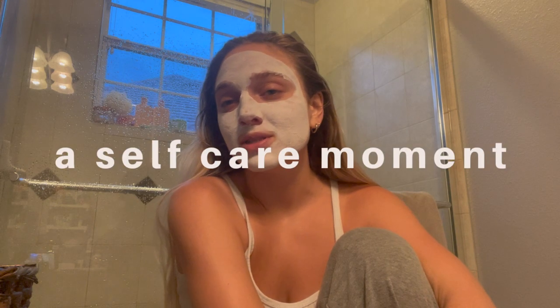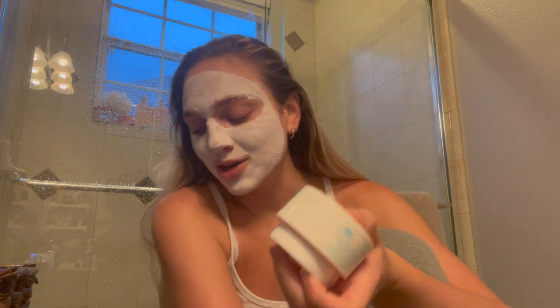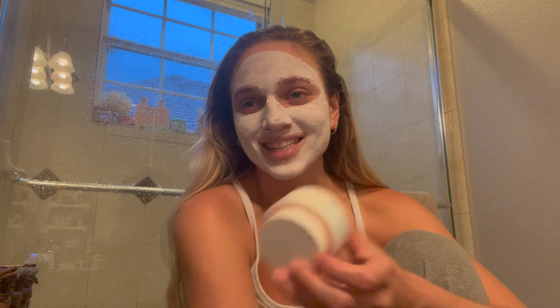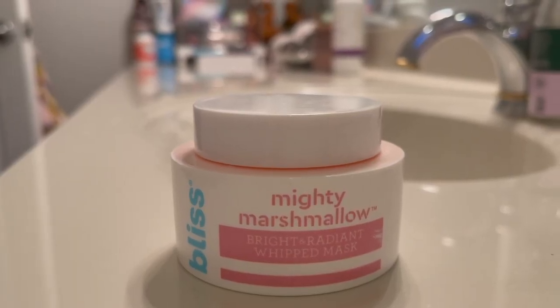I am doing a little self-care moment because I just need it. The mask that I am using — I genuinely love it. This is the Bliss Mighty Marshmallow Bright and Radiant Whipped Mask and I've really been loving it.